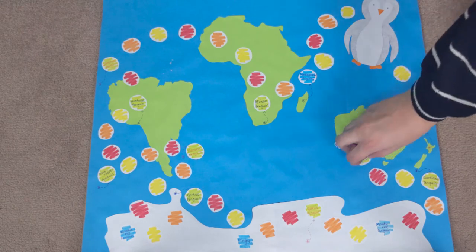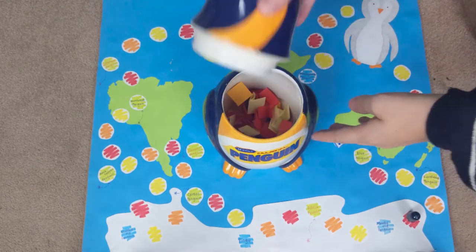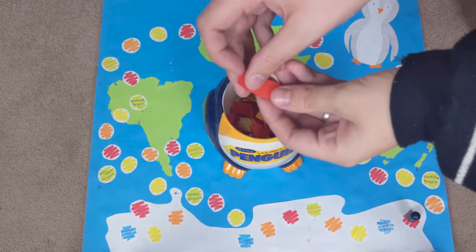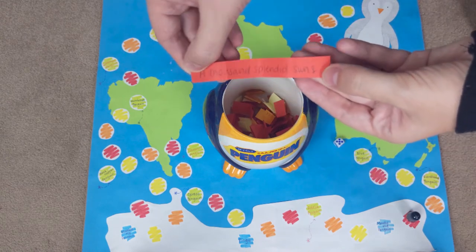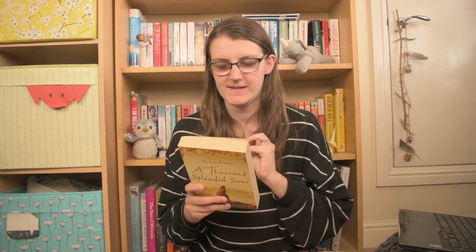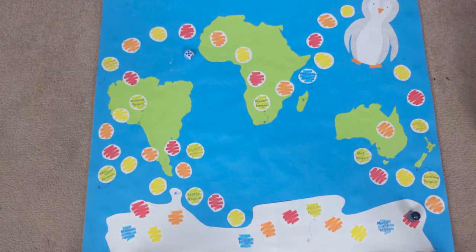Round two: rolled another five — lands on red, so we bring out the penguin jar and grab a red piece of paper. We got A Thousand Splendid Suns by Khaled Hosseini. I read The Kite Runner by Hosseini last year and really loved it, so I'm really excited for this one. I believe this book is about two women and their friendship — similar in dynamic to The Kite Runner but with women instead of boys.